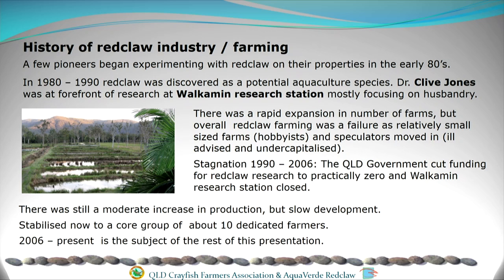In the 80s and 90s, red claw was discovered as a potential for aquaculture and a lot of money was invested in it, with research beginning at the Walkamin Research Station on the Atherton Tablelands — mostly husbandry research. There was rapid expansion in the number of people getting into it, not necessarily in production, with literally hundreds of aquaculture licenses. The rule of thumb was failure — most people failed due to undercapitalisation, speculation, and ignorance. It contracted back down to those 10 farms, and the farmers doing it well are making money and progressing.